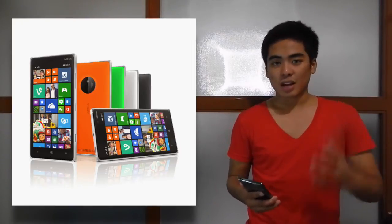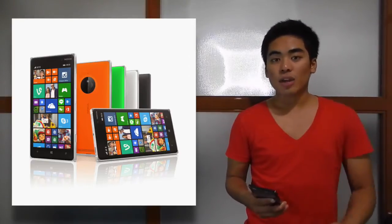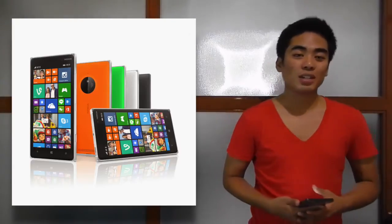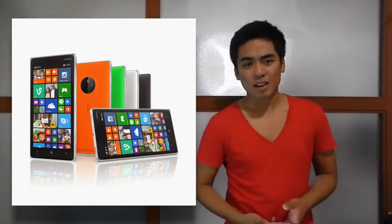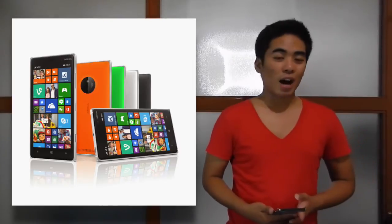From now on they will be using the Microsoft Lumia branding, not Nokia Lumia. So if you want a piece of history, maybe get this one. It's very interesting despite the ₱18,990 price. Remember, it's a Nokia — that legendary brand that feels like it could withstand anything. Nokia, right?